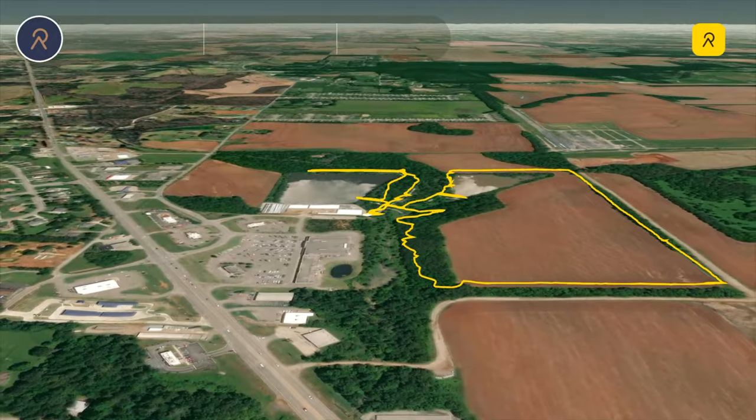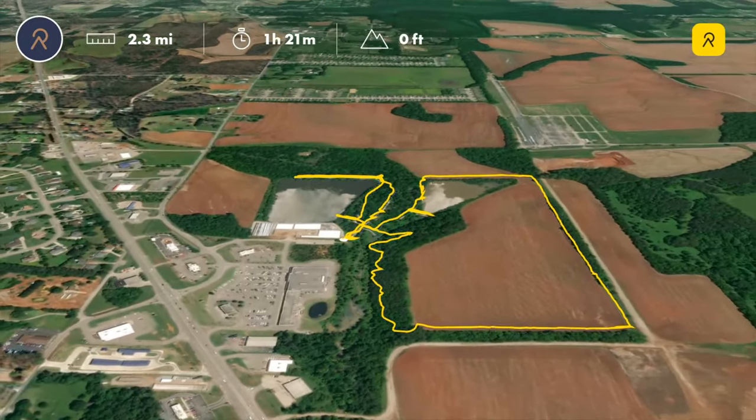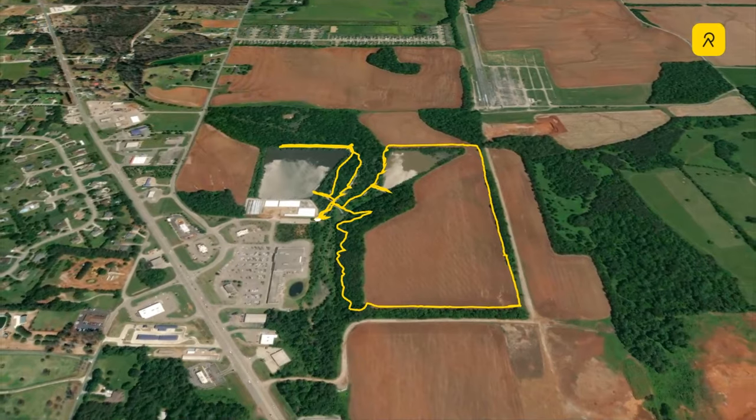This small nature preserve is super easy but rewarding to walk, and is clearly a favorite with all the families out walking on this nice sunny midwinter day.